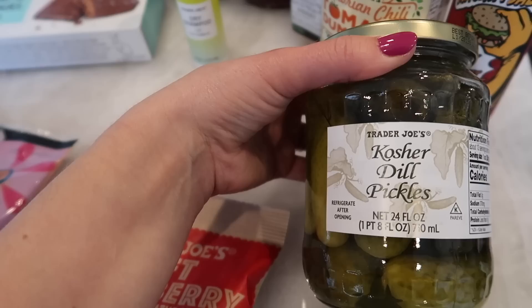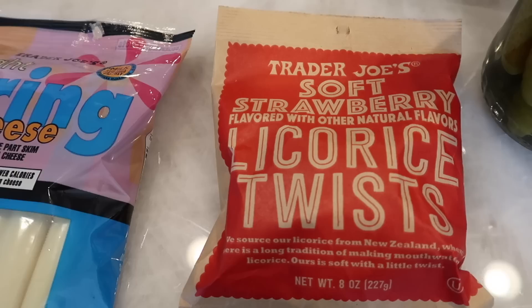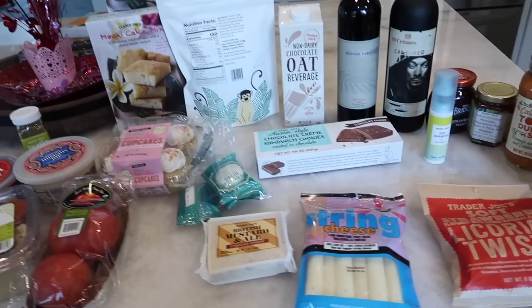Moving on to kosher dill pickles. I've been on a pickle kick lately and I've already run out of the other ones I just bought, so here's a new jar. The last thing Tim requested is the soft strawberry licorice twists. We haven't bought these in a while because we went on a licorice overload, and the berry one is gone for the season. So we're back to just the strawberry and Tim wanted these, so I grabbed them.